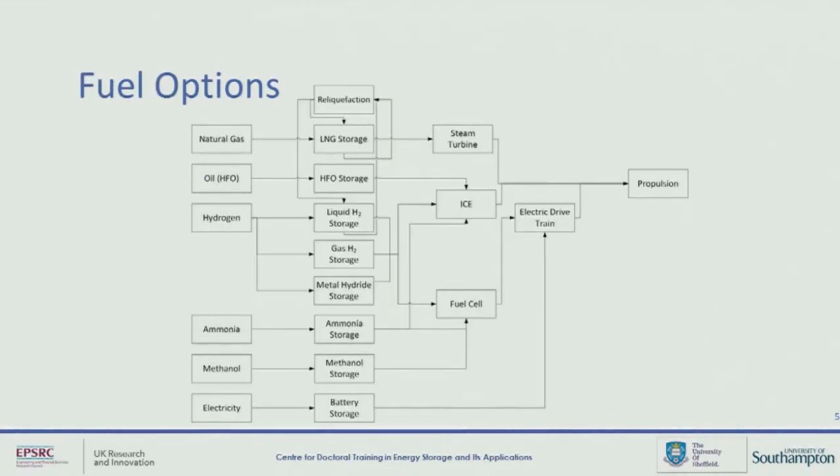To give you an insight of the sort of scale that we're looking at here, I've tried to put together an image that shows various different potential energy sources, and then with each of those we have a choice of how to store this, and then the next decision is how to turn this from the chemical potential energy into propulsion — perhaps using a steam turbine, a combustion engine, or a fuel cell.